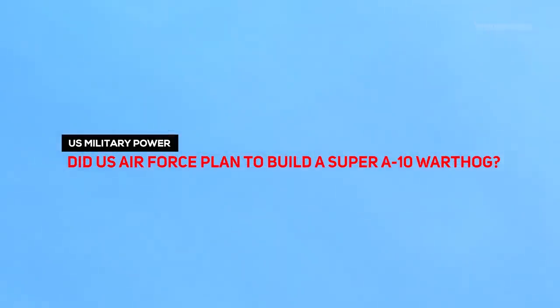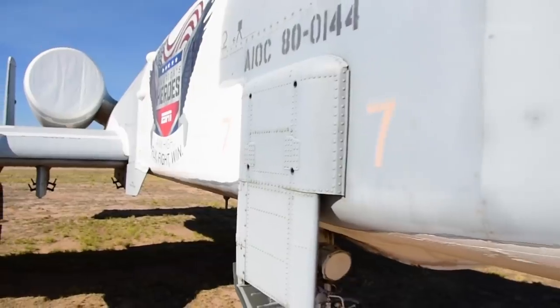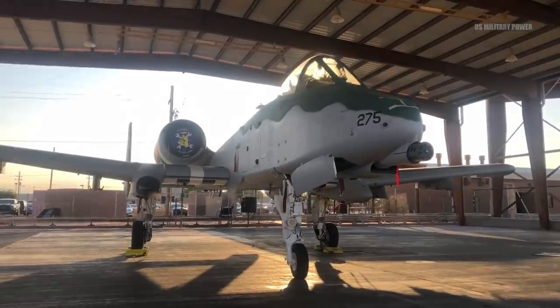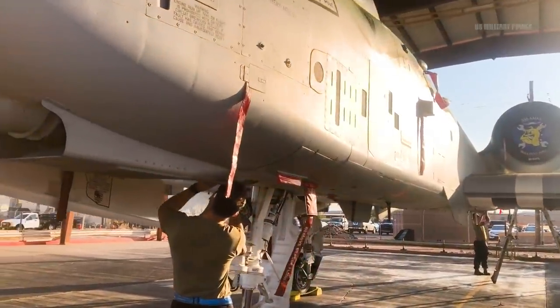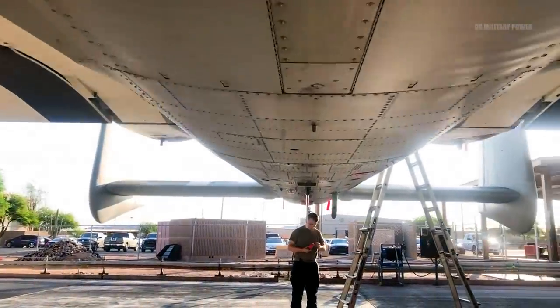Did the U.S. Air Force plan to build a Super A-10 Warthog? The Air Force A-10 replacement strategy could involve building a new plane, adjusting an existing aircraft, or merely upgrading the A-10 itself.